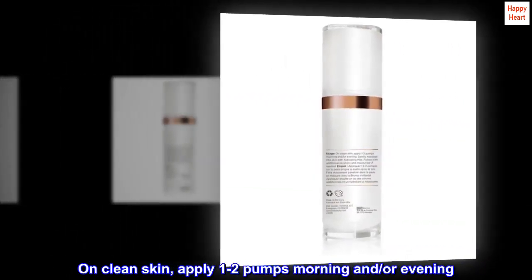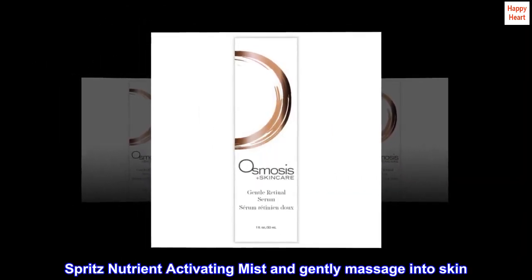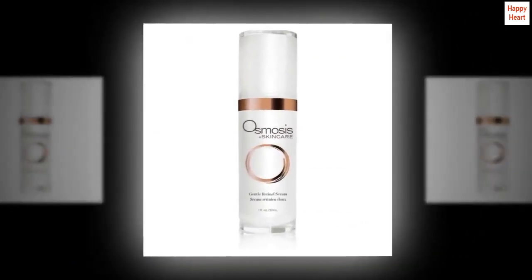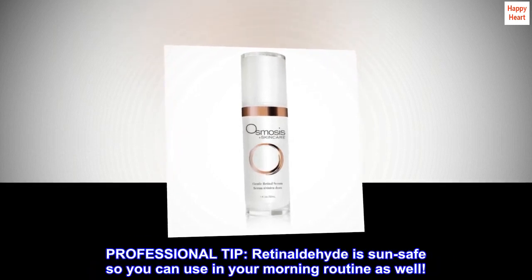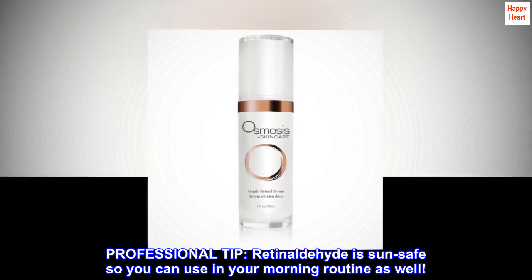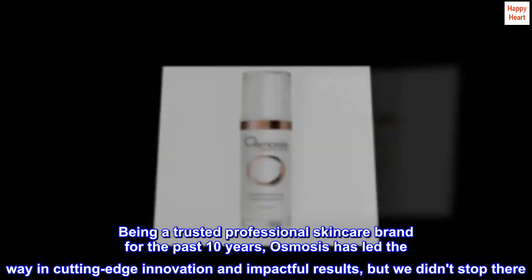On clean skin, apply one to two pumps morning and/or evening. Spritz nutrient activating mist and gently massage into skin. Follow with additional serums and moisturizer if needed. Professional tip: retinaldehyde is sun-safe, so you can use it in your morning routine as well.